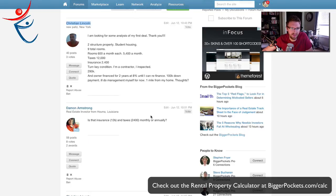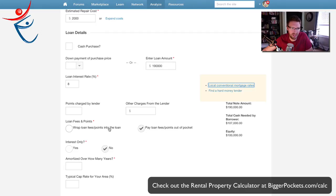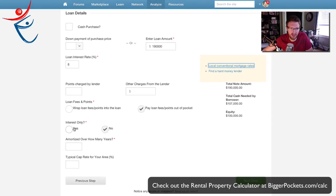It doesn't say if it's interest only or not, so I'm going to say no and say it's a regular loan. Points charged by the lender — probably no points, probably no other charges. Amortized, we'll say 30 years — again, that might be different, but I'm just making an assumption. Typical cap rate, I'll put 10 in there.